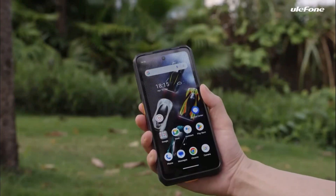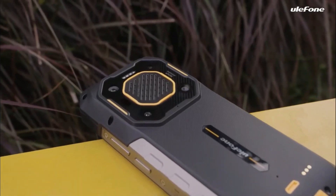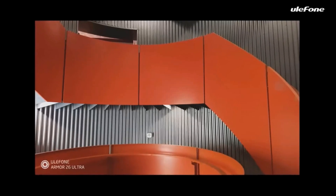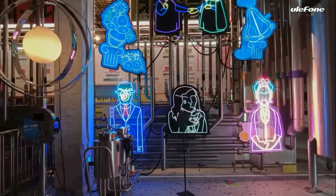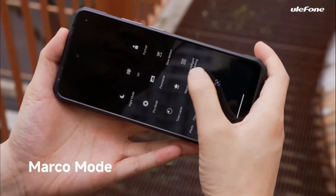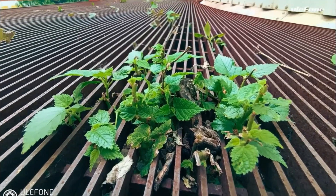The Oukitel Armor 26 Ultra 5G Rugged Phone is built to withstand extreme conditions, making it an ideal choice for outdoor enthusiasts and professionals who need a reliable, durable device. With a reinforced frame, the Armor 26 Ultra is shockproof, dustproof, and fully waterproof, certified to IP68 and IP69K standards.